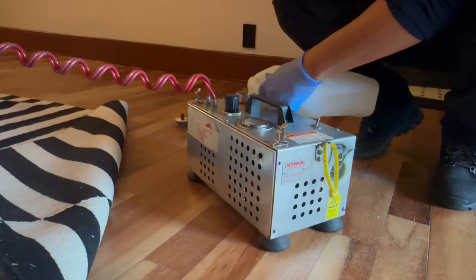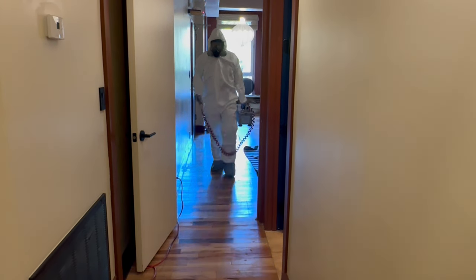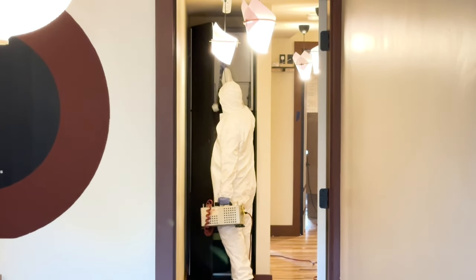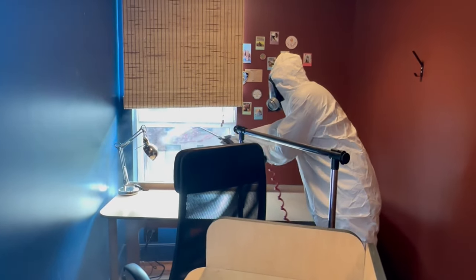For the last step, we're going to supplement the heat treatment with a quick application of eco-friendly insecticide. In older buildings like this one, there may be certain areas or wall voids that are difficult for heat to penetrate, so we use chemicals as an extra precaution.